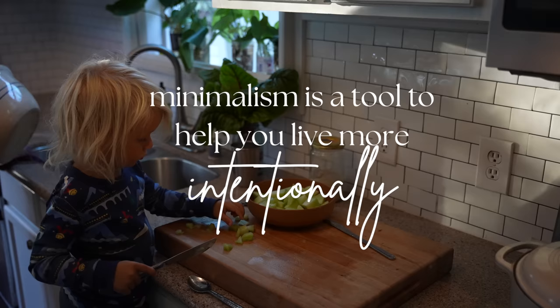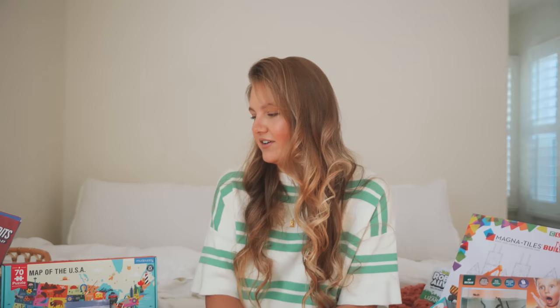The thing about minimalism is that there are just no rules. To me, it's a tool that I use to live a more slow-paced, simplified, intentional life. I've got some practical things in here, some consumables, some books, beautiful open-ended wood toys. I also have a couple plastic things this year.